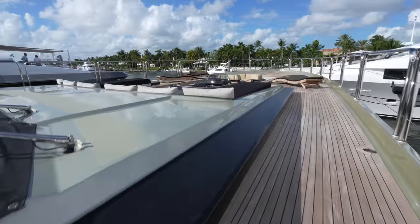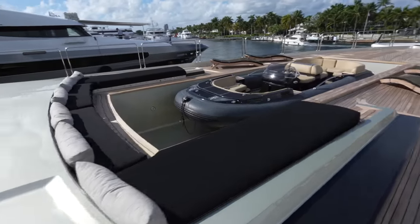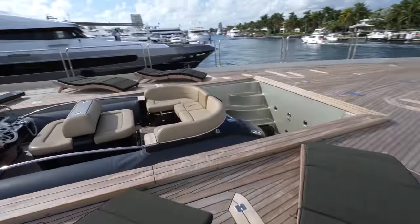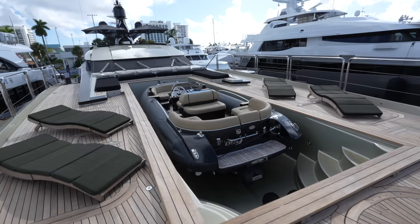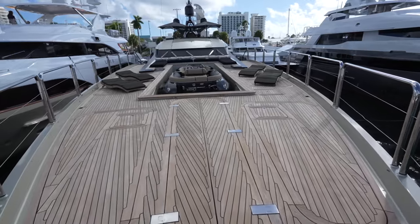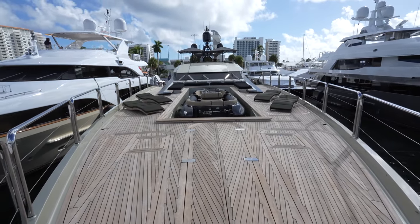We're going to wrap this tour up on this tremendous foredeck. I love the pool-tender combination, and the jet skis hidden under here. This is a truly special superyacht. I hope you enjoyed it. Thank you so much to Worth Avenue Yachts for granting us access on board. We will catch you next time. Thank you.